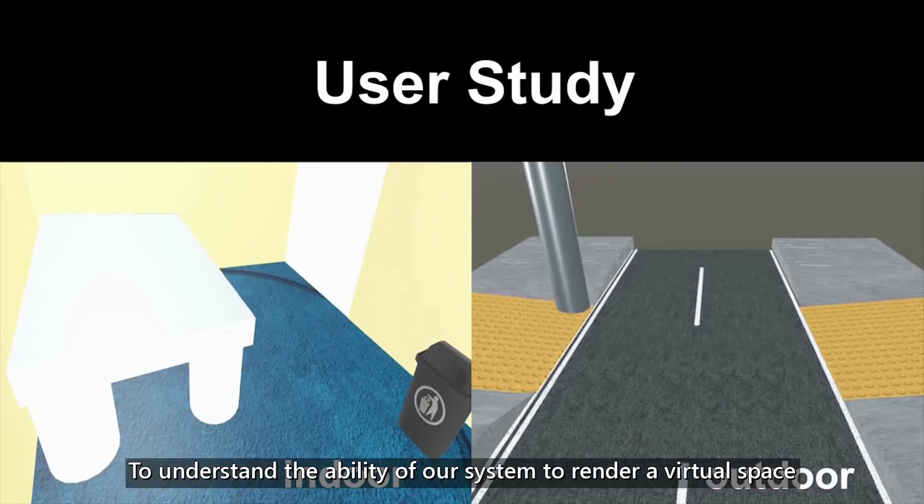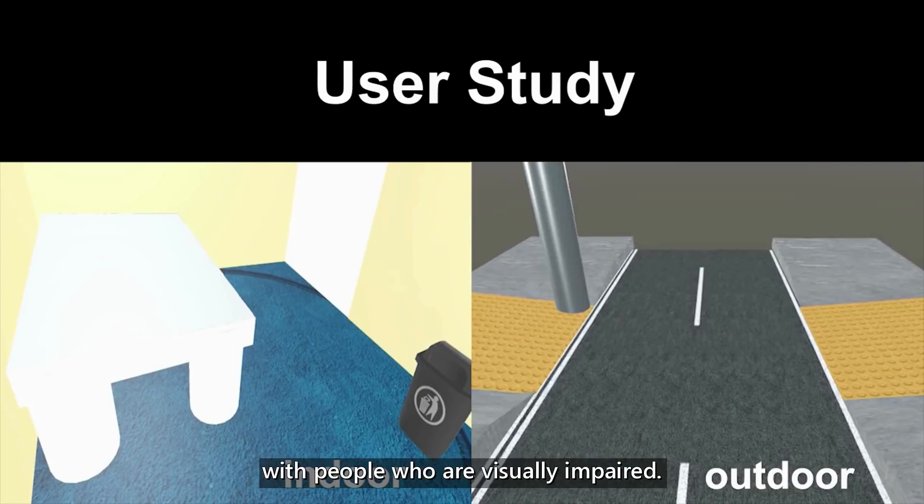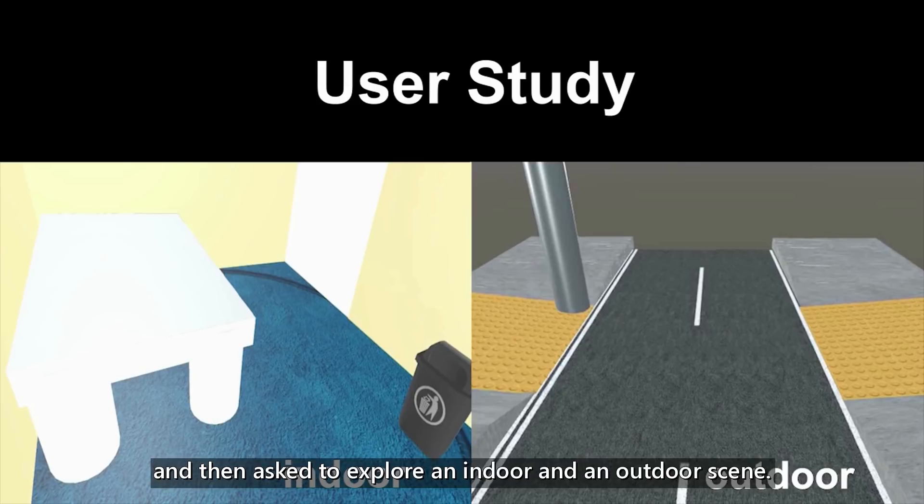To understand the ability of our system to render a virtual space to the visually impaired user, we conducted a usability study with people who are visually impaired. The participants were familiarized with our controller and then asked to explore an indoor and an outdoor scene.